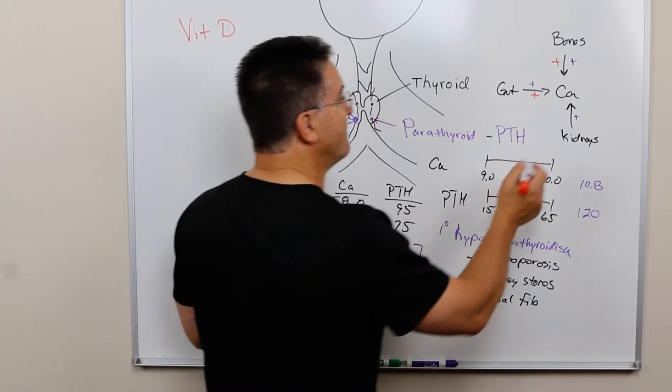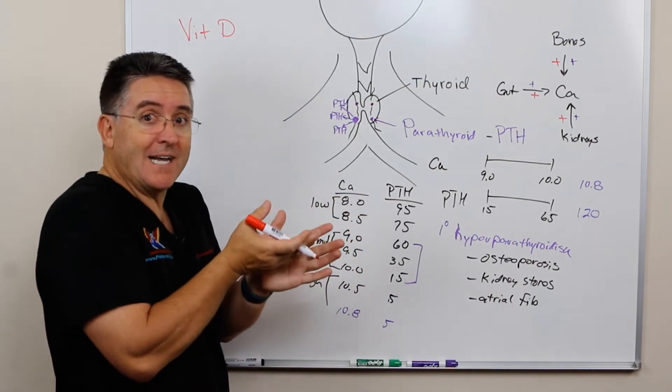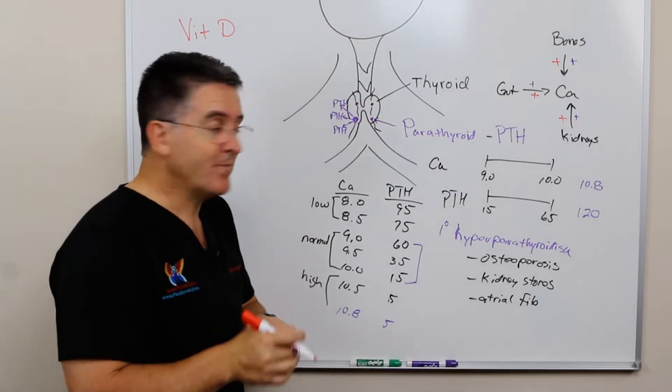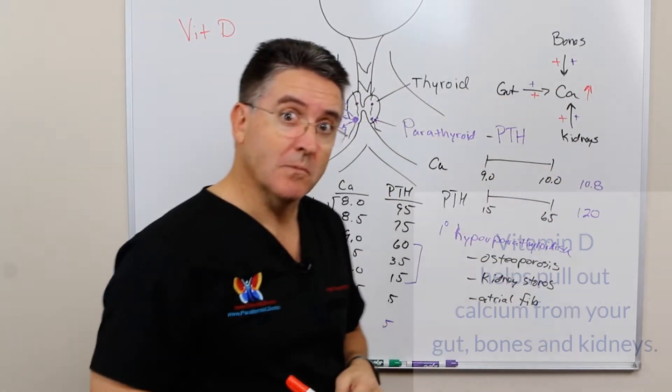Vitamin D also has an effect on the kidneys where it increases resorption, so the kidney will capture more calcium and get it back into the bloodstream so that it doesn't get spilled out in the urine. So vitamin D will stimulate all three of these processes in order to increase your calcium level.